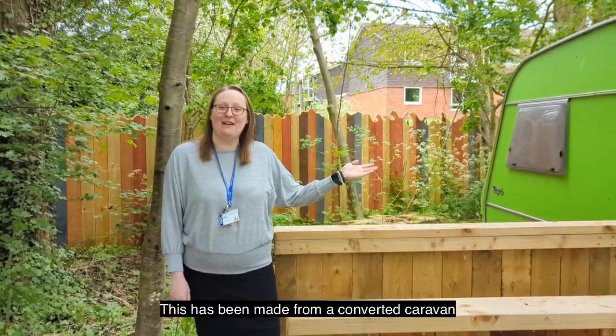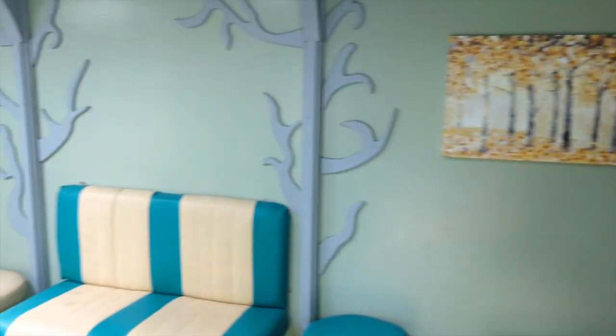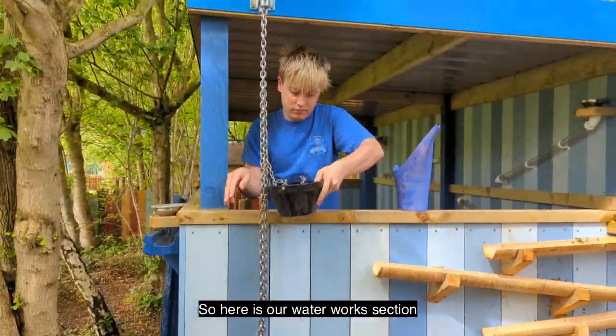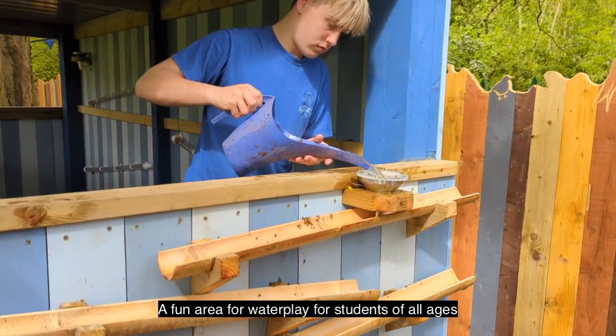Welcome to our Forest School classroom. This has been made from a converted caravan. Here is our waterworks section — a fun area for water play for students of all ages.